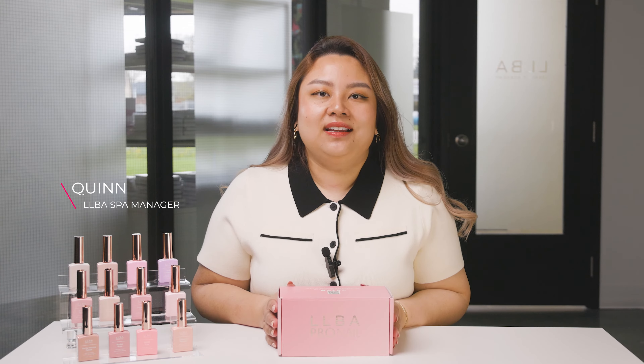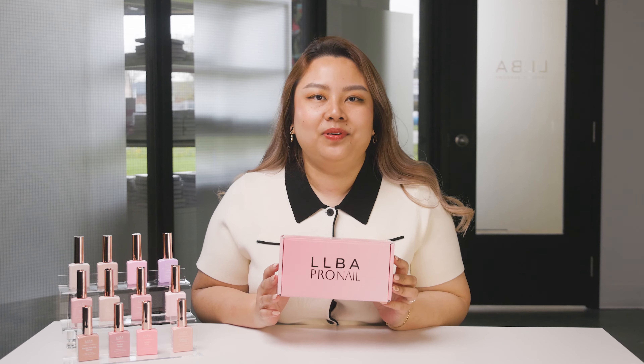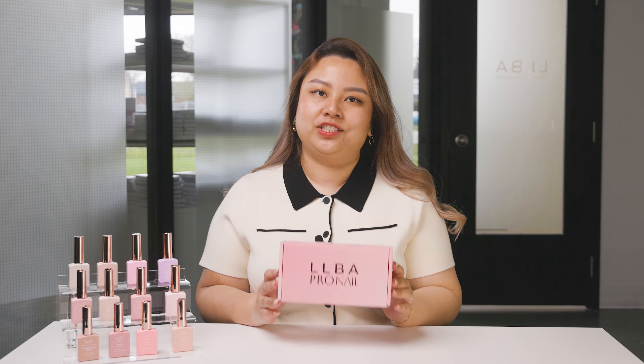Hello everyone! Today we're trying a variety of nail colors from our newest LIBA Pro Nail Beverly Hills Nude Collection. We got here 12 different shades to test out and we can't wait to see how they look.